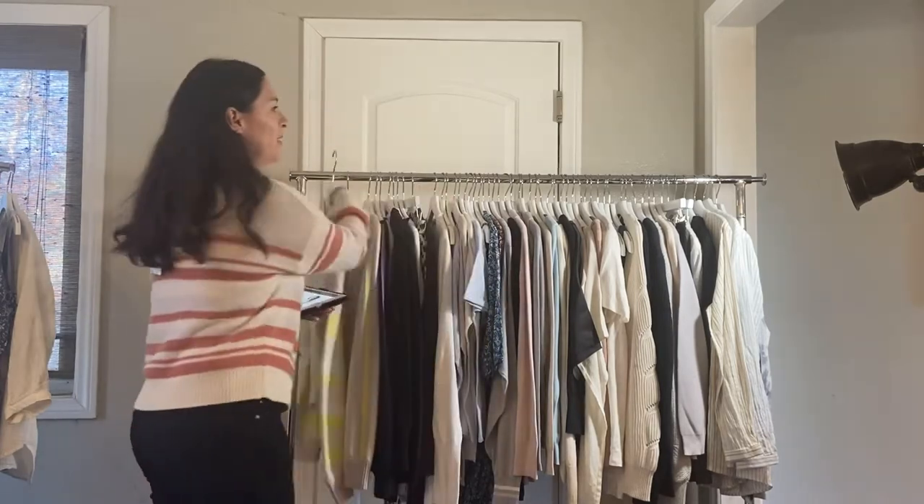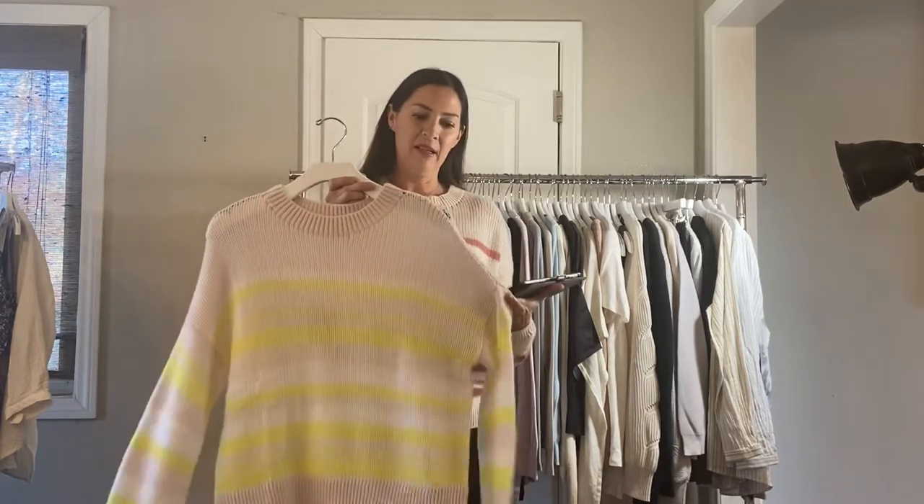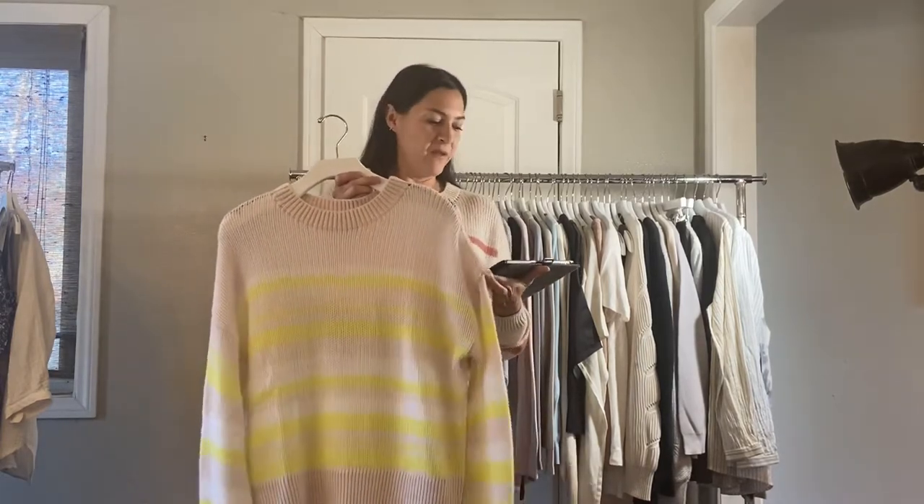First, we have the striped cashmere pullover, which I'm wearing in the sumac color. It's 100% cashmere, very, very light. I'm just wearing a little cami underneath, but it has a really nice light and airy feel to it. This is the citrus combo and that's $135.